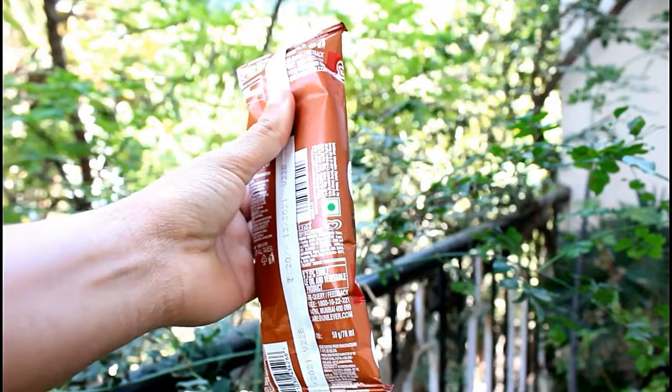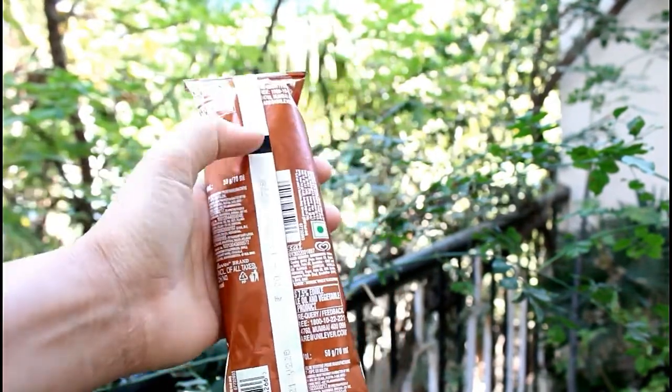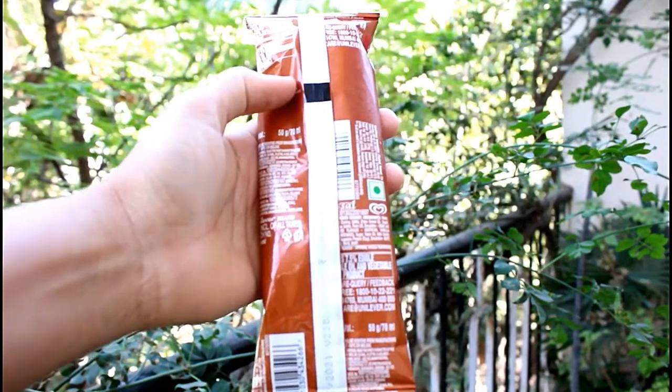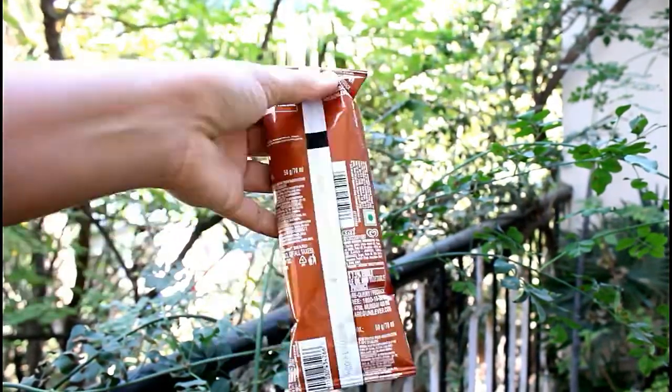Now let's see what ingredients they have used to make this product. They have used water, plain compound coating 24%, palm oil, sugar, milk solid, cocoa solid, palm oil, emulsifier, and they have also added some artificial vanilla flavored substances.